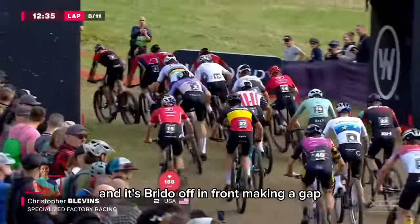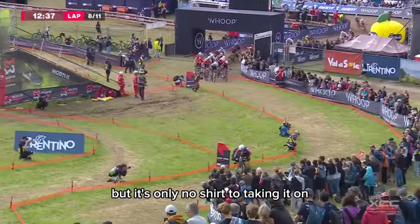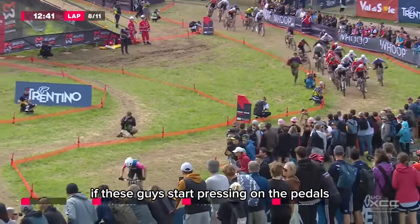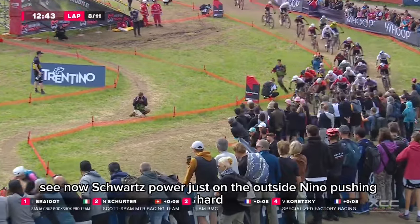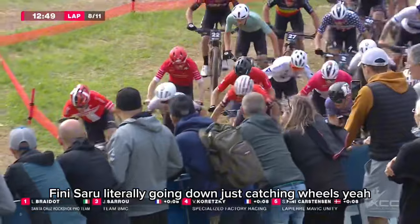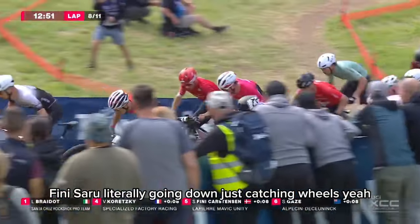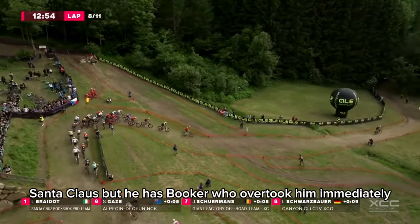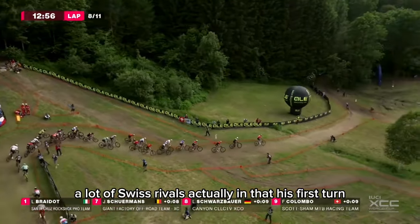Braido off in front making a gap, but now it's Nino Schurter taking it on. That gap is going to start dropping quickly if these guys start pressing on the pedals. We see Schwarzbauer just up the outside, Nino pushing hard. Fini, Saru literally catching wheels. And it was Matthias Frücker who overtook immediately. A lot of Swiss riders, actually, in these first ten.